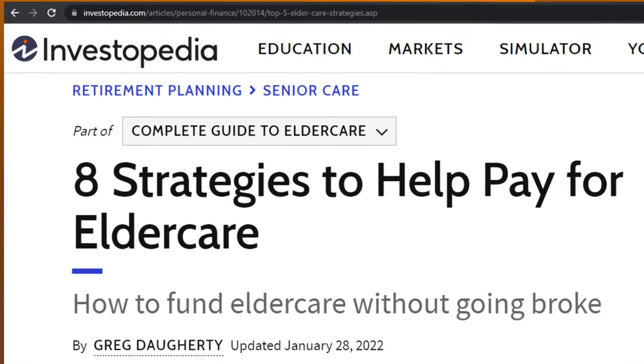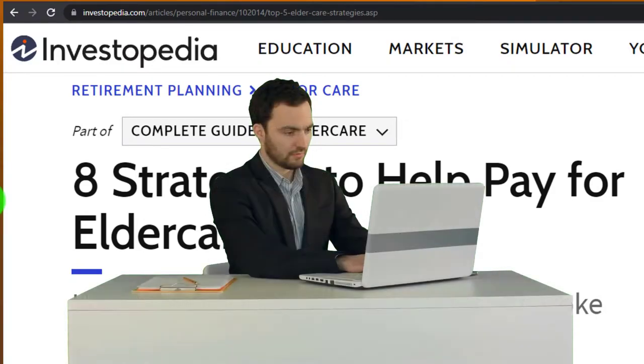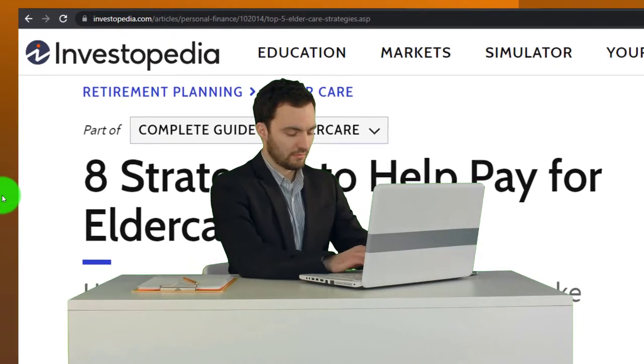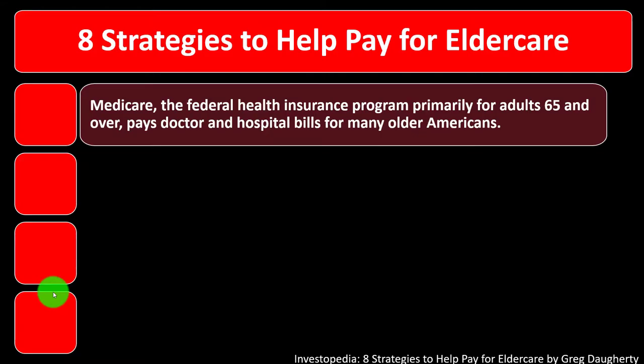Most of this information can be found at Investopedia. Eight strategies to help pay for eldercare — you can find it online. Take a look at the references and resources, and continue your research from there. This is by Greg Dougherty, updated January 28th, 2022.